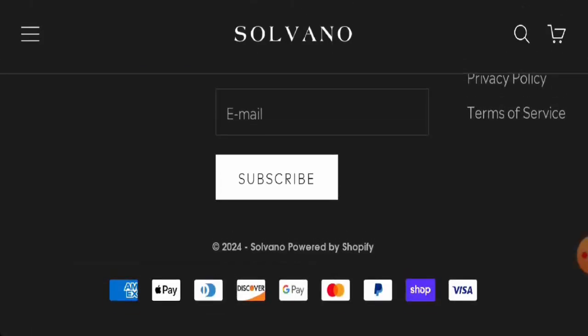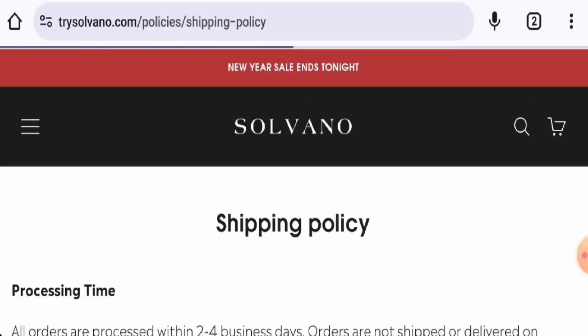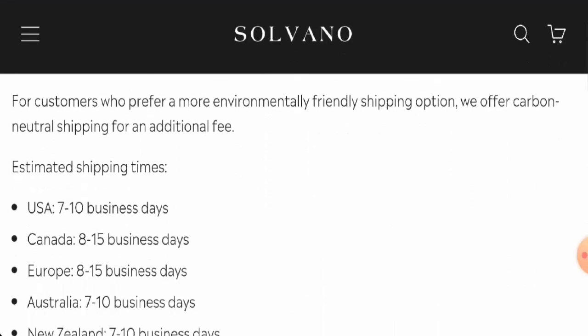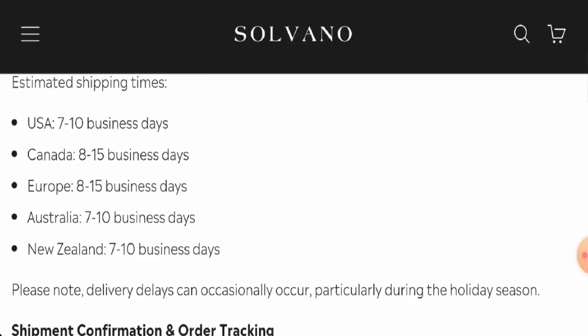First we will check the payment types. They accept American Express, Apple Pay, Discover, Google Pay, Mastercard, PayPal, Shop Pay, Visa, and more. Regarding shipping, orders are processed within two to four business days. In the USA, shipping takes seven to ten business days; in Canada, eight to fifteen; in Europe, eight to fifteen; and in New Zealand, seven to ten business days.